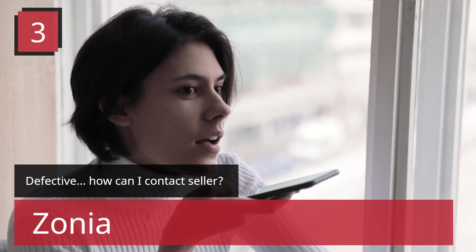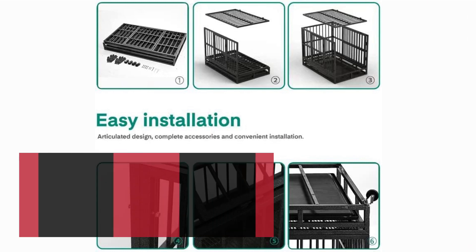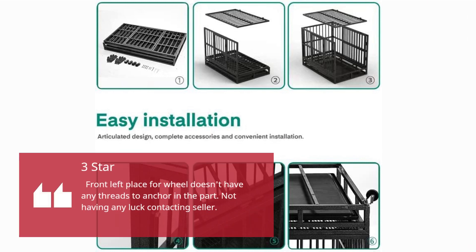Number 3 — Defective. How can I contact seller? Zonia, 3 stars. The front left place for the wheel doesn't have any threads to anchor the part in. Not having any luck contacting the seller.